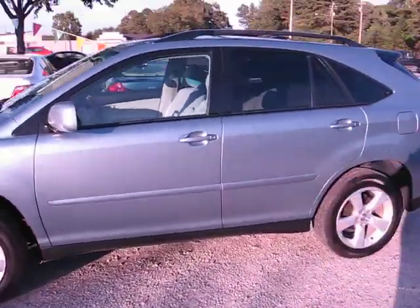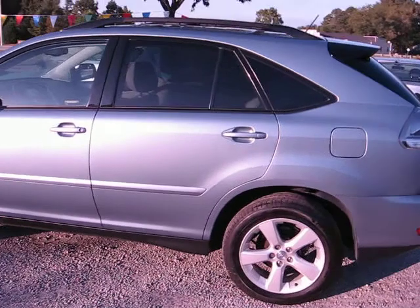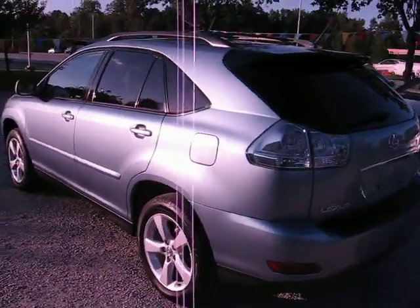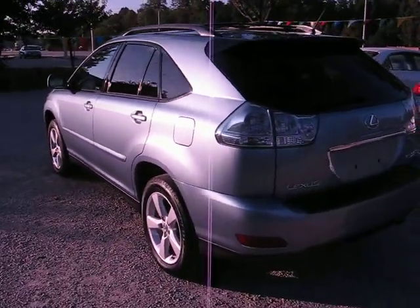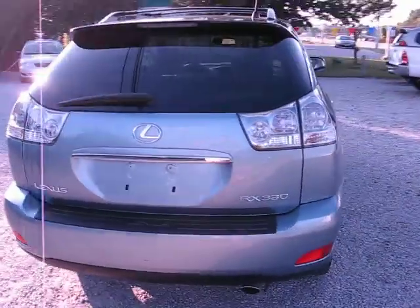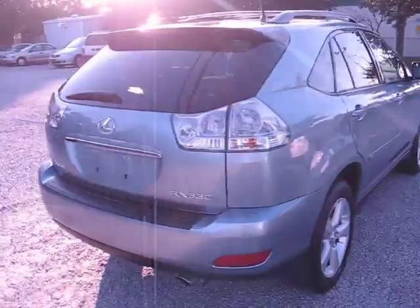All wheel drive. It's got almost brand new Michelin tires, clean Carfax history report. This car is very nice and it's in outstanding condition inside and out. It's very clean.